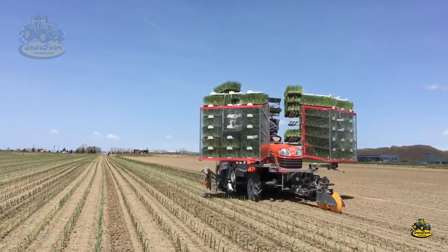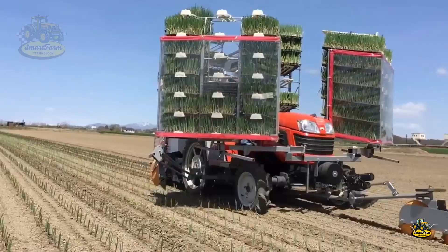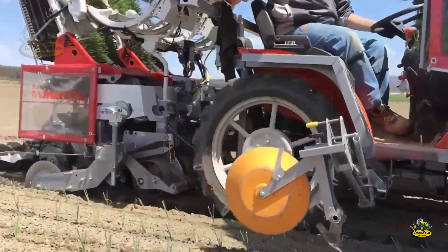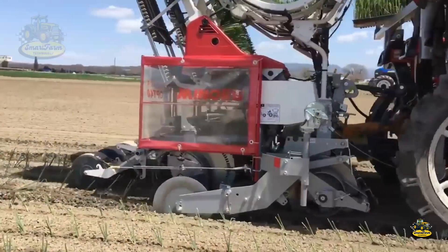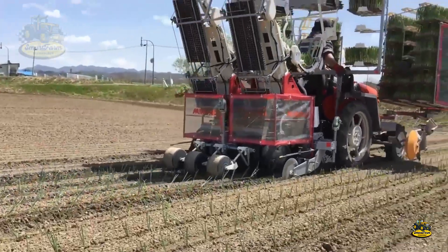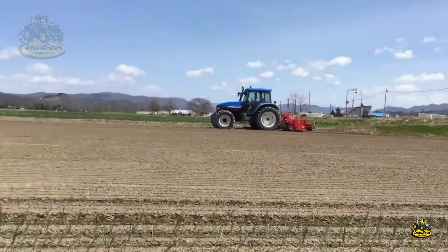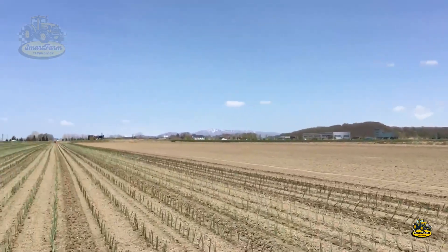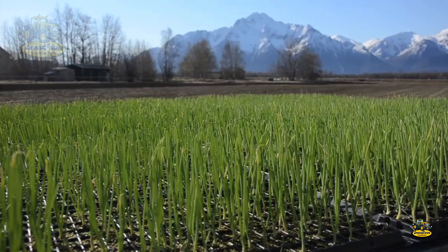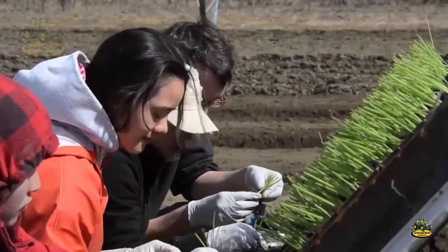Modern technology has truly revolutionized the onion planting process, making production more efficient and precise than ever. Automatic seeders not only simplify the seeding process, but also ensure that each seed is placed at the optimal distance and depth for strong growth. This accuracy can directly impact the yield and quality of the crop — every little detail matters.